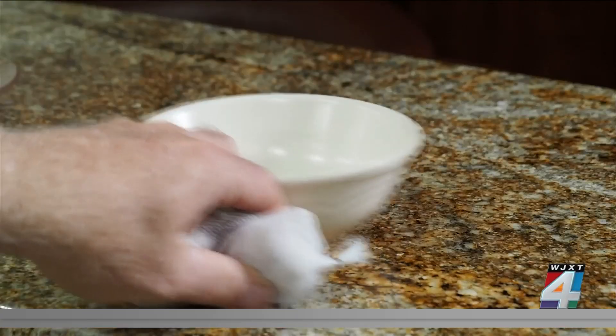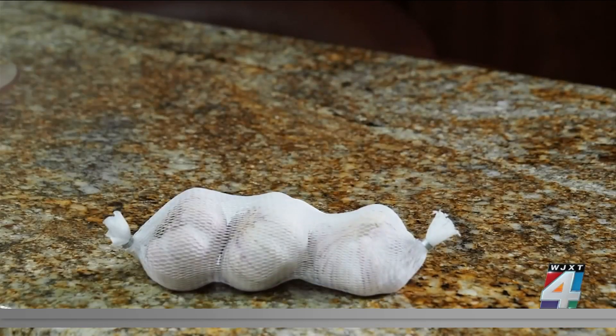Garlic can actually sprout when it's in the refrigerator and become a little rubbery. That's why unpeeled garlic is best stored on the counter.